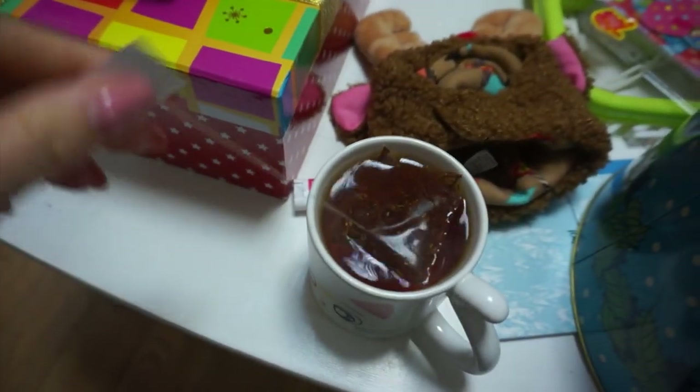I'm having another one of the teas. This one is called Bonbon and it smells really sweet. Whoa, fogging up my lens.